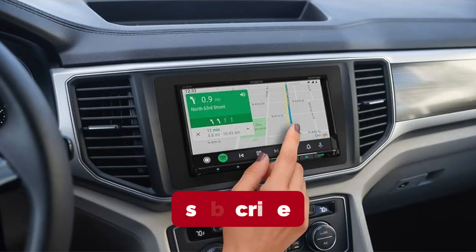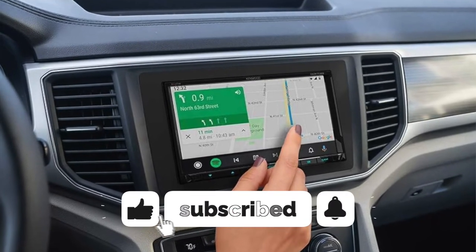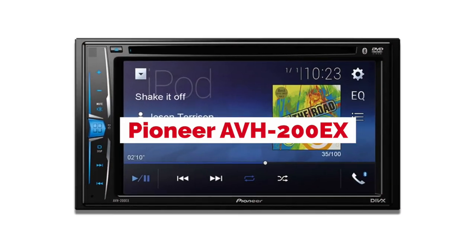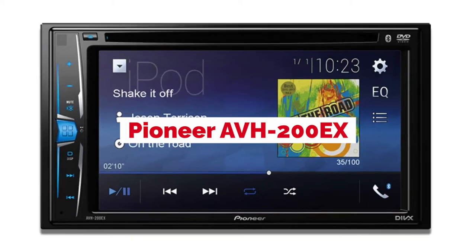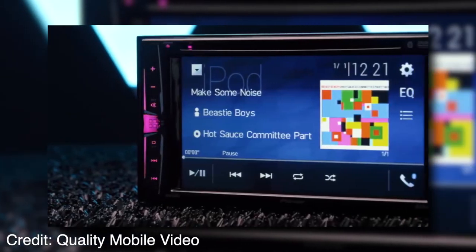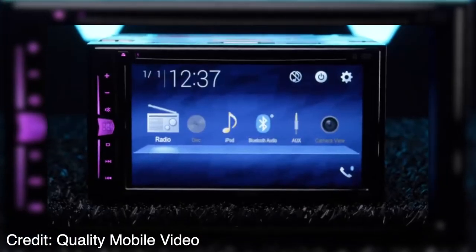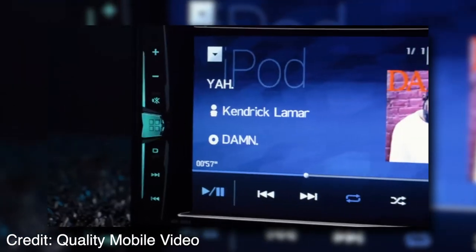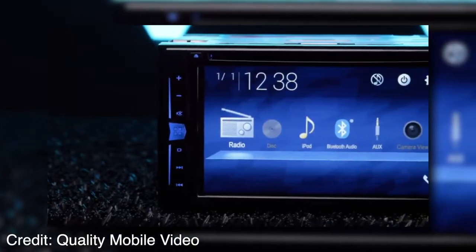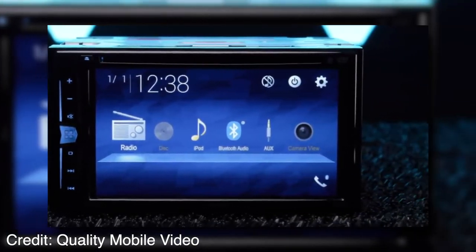If you're interested in seeing more videos like this one, please consider subscribing to the channel. The Pioneer AVH 200EX is the new pinnacle of excellence in car stereos. With an advanced touchscreen display and built-in Bluetooth connectivity, it's sure to exceed all expectations. Bluetooth connectivity allows hands-free phone calls and wireless audio streaming.